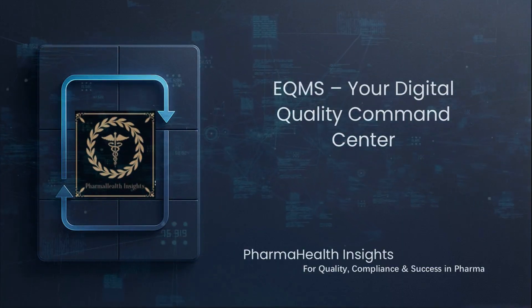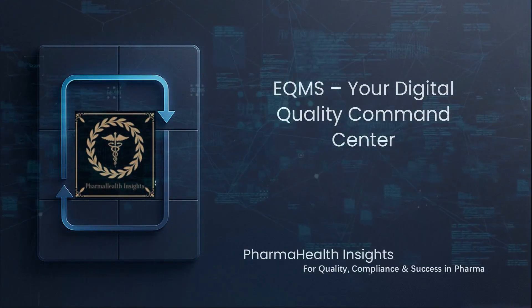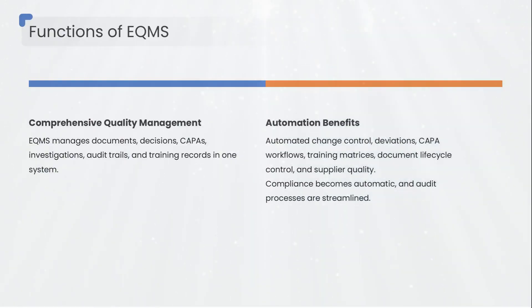Enterprise quality management systems — eQMS — act as your quality brain. Every document, decision, CAPA, investigation, audit trail, and training record lives in one ecosystem.